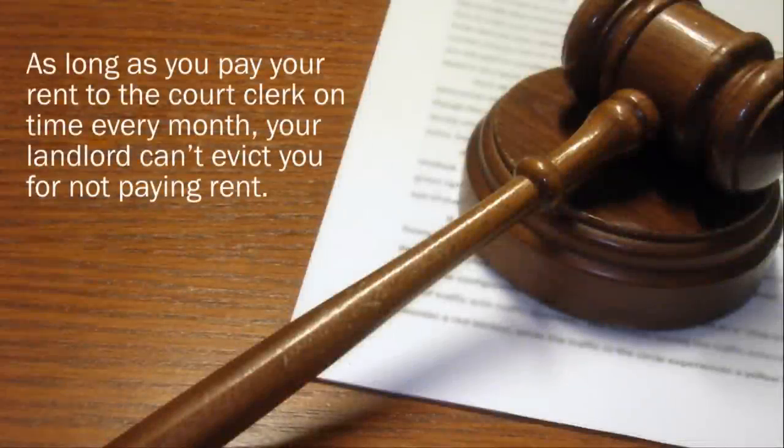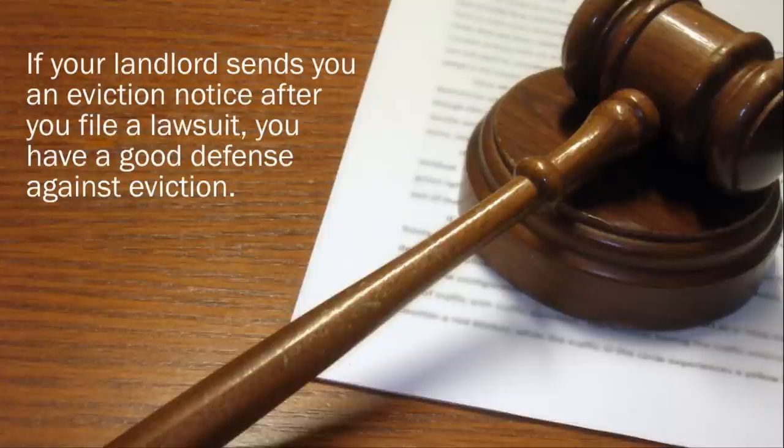Can my landlord evict me if I file a lawsuit? No. As long as you pay your rent to the court clerk on time every month, your landlord can't evict you for not paying rent. If your landlord sends you an eviction notice after you file a Payment Into Court lawsuit, you have a good defense against eviction.